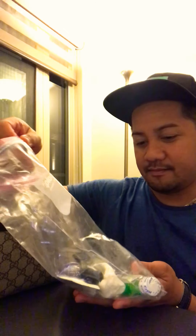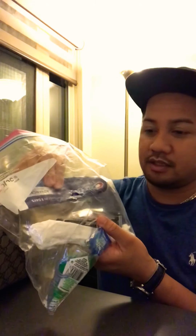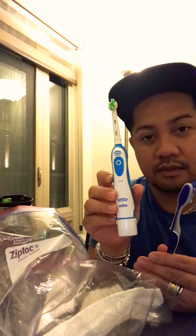I usually travel with this bag — my toiletry bag. This is kind of like an old Gucci bag I've had for so long. Obviously whatever toiletry bag you have at home is fine, it doesn't have to be Gucci. I also travel with another one. Anyways, let's look at what's inside — you can fit a lot of things in here. I put my things in a Ziploc bag to keep everything separated.